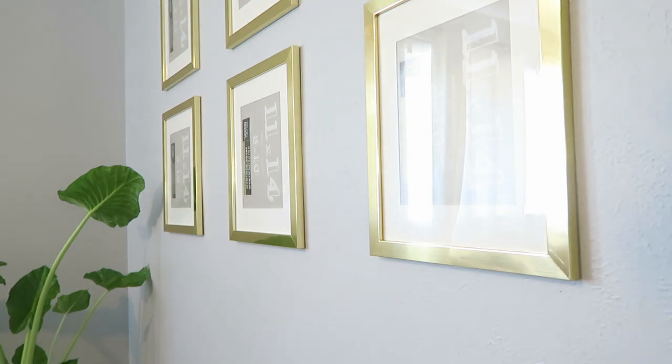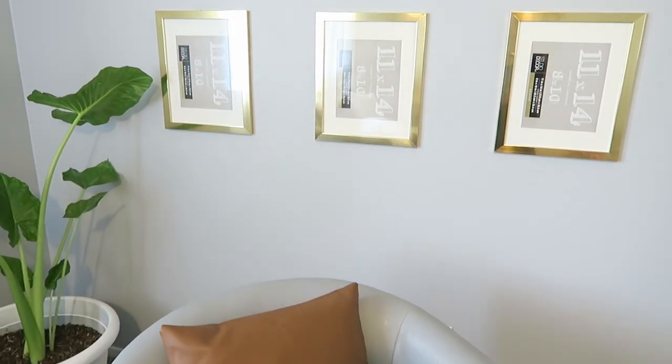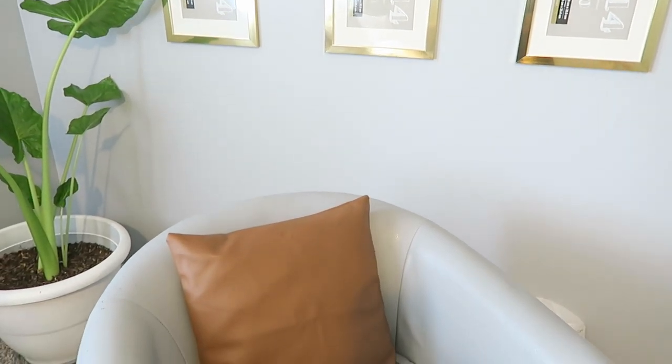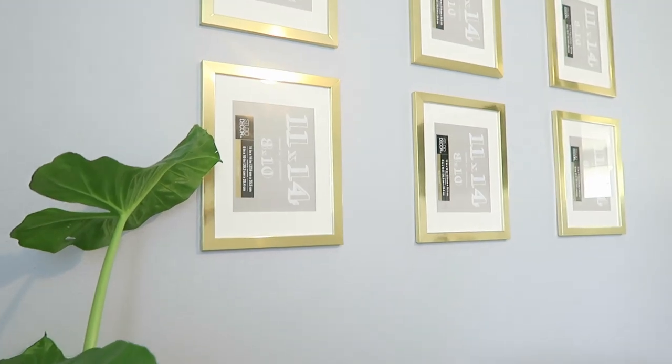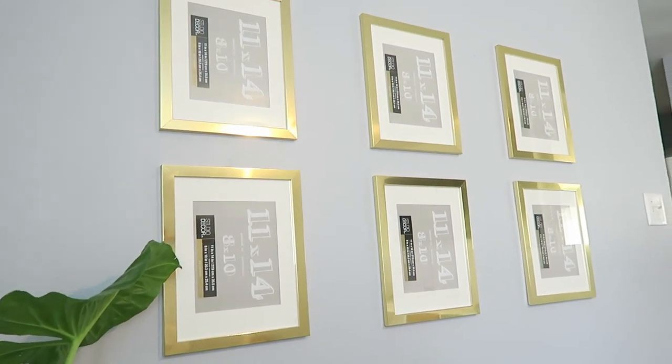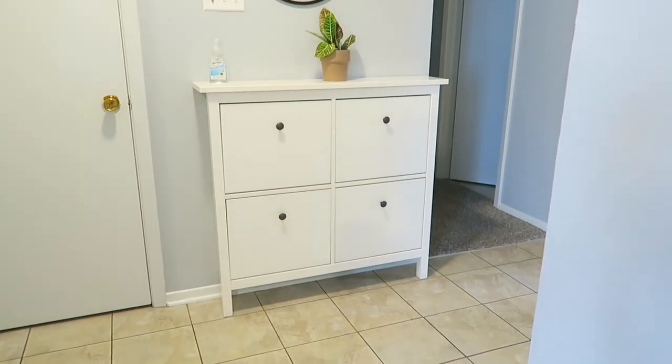I'm really impressed with these gold frames from Michael's. They were about six dollars each, which is a steal, and they look really nice. Eventually I will get photos to go into the frames — I'm just not there yet.